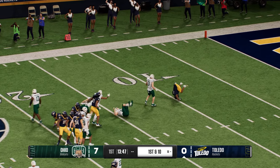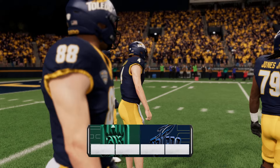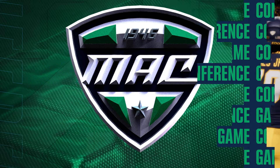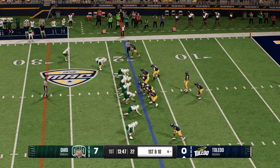The return man was looking for running room but not much to be found, stopped at the 18. The Rockets' offense takes the field for the first time. As we look at our impact players, David, what do you look for from your leaders?